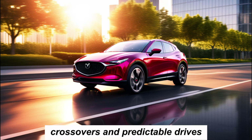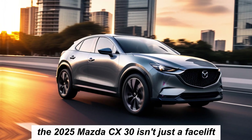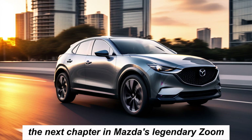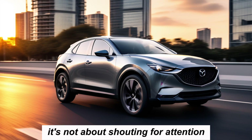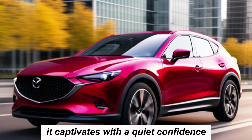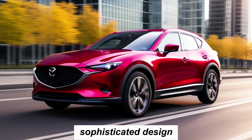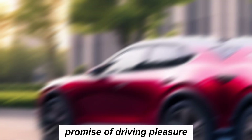Poor cookie-cutter crossovers and predictable drives. The 2025 Mazda CX-30 isn't just a facelift — it's a refined evolution, the next chapter in Mazda's legendary zoom-zoom philosophy. It's not about shouting for attention. It captivates with a quiet confidence, offering a blend of exhilarating performance, sophisticated design, and intuitive technology that whispers its promise of driving pleasure.